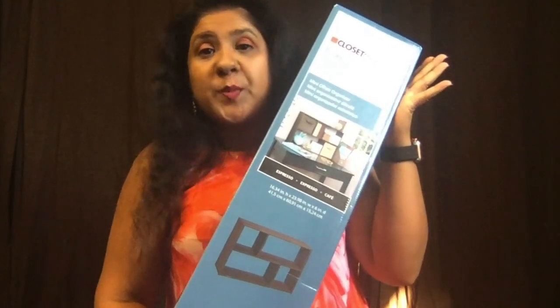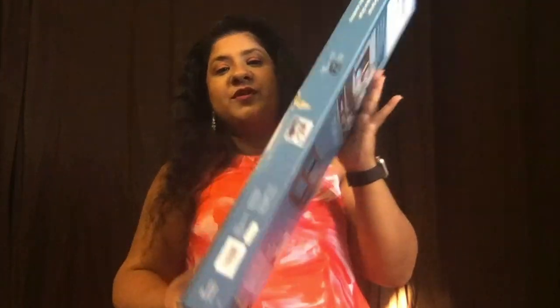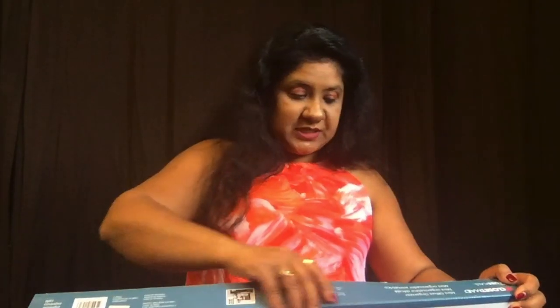This video is Amazon Haul Part 2, and from now on you will see me twice a week, every week. Let's start the video! The first thing I'm going to review and show you is this closet cubicle that I ordered from Amazon. It comes in this kind of packaging — you have to assemble it. Let me quickly open it and show you how it looks.